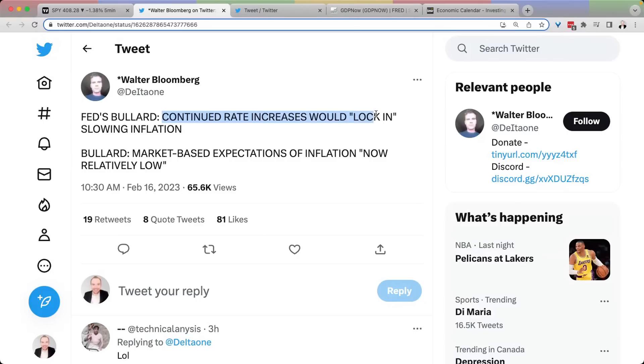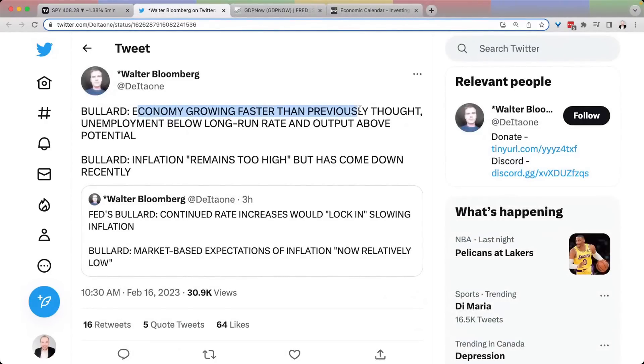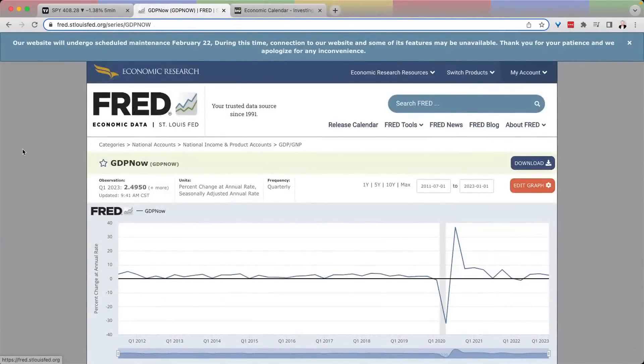Bullard: continued rate increases would lock in slowing inflation. Bond market-based expectations of inflation are now relatively low. Economy growing faster than previously thought. Labor market is tight. Remains too high for inflation. We got a GDP revision again today to 2.5. Here's what's interesting — we look back in previous periods and Q1 is usually soft.